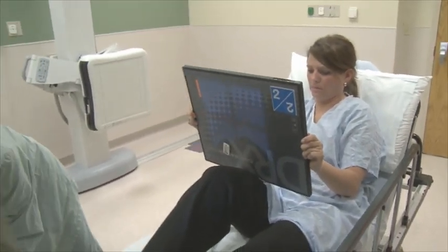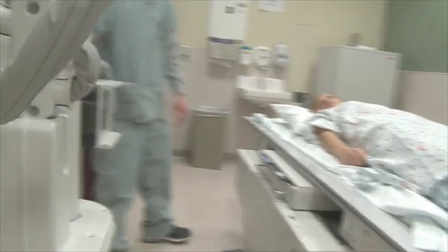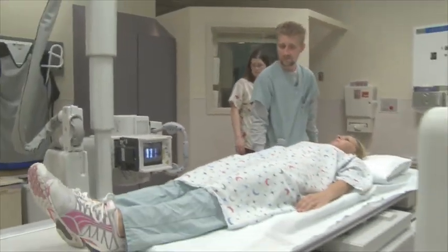Because of the flexibility it has and the ability for technologists to learn to use it basically within an hour, we decided to go with the DRX technology in addition to the Evolution Room, because the Evolution captures the DRX and you can utilize it everywhere.